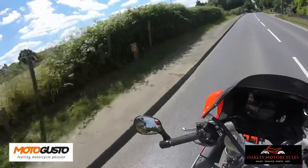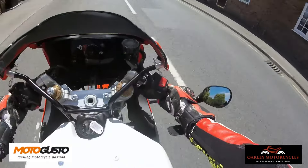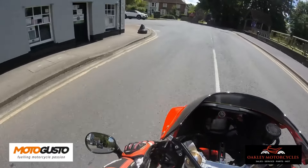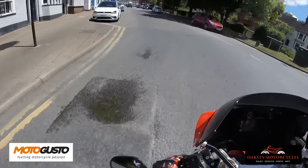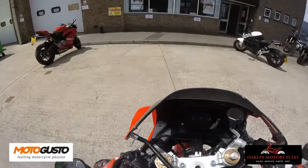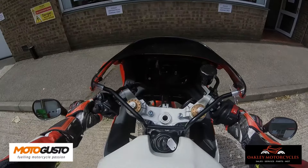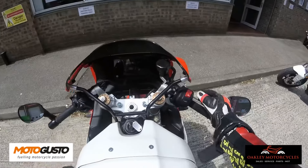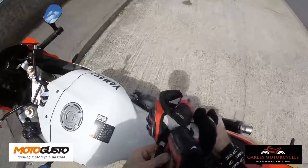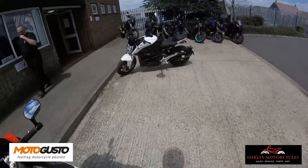I've only had about an hour, hour and a half out on it and I've just fallen in love with it. This is actually the bike that could steer me away from my Ducati, I'll be honest. I'll make a more formal opinion once I've had a chance to ride and live with it properly — so keep watching this space. I absolutely love it.